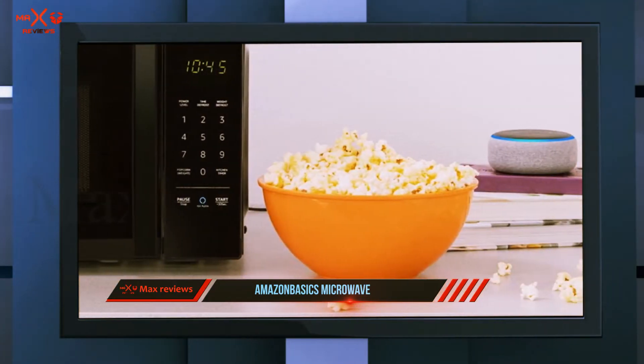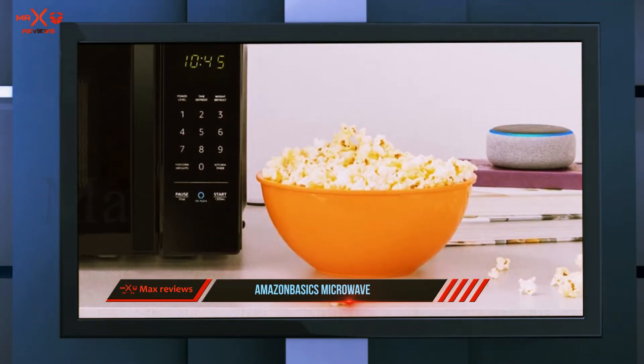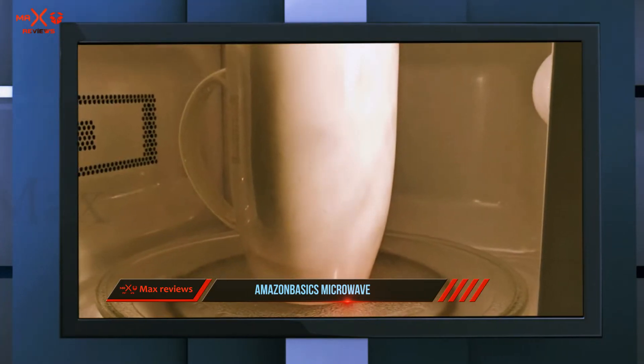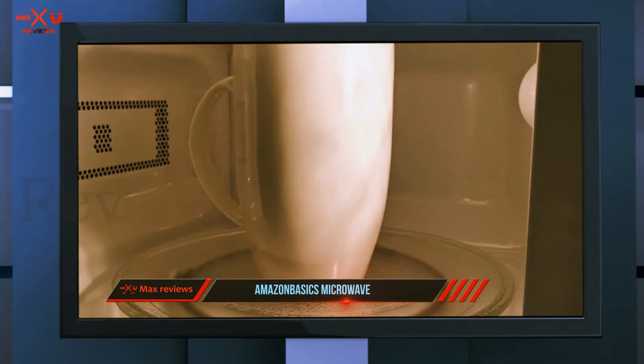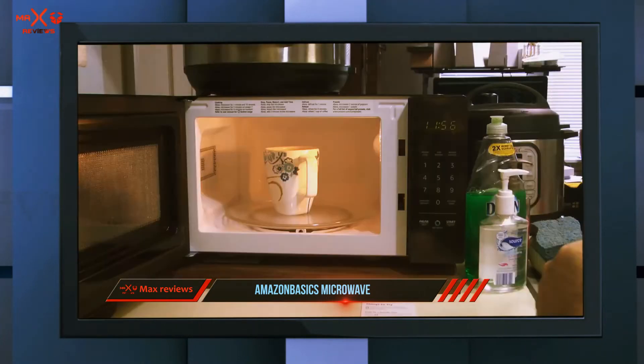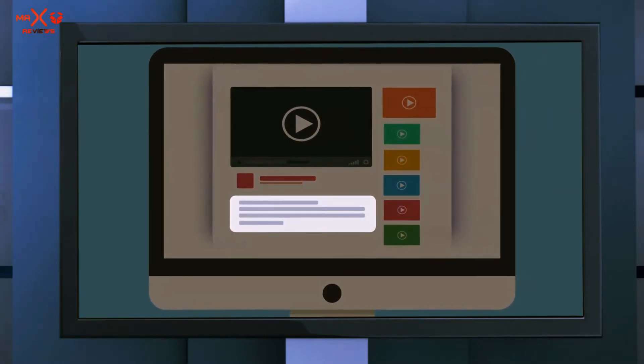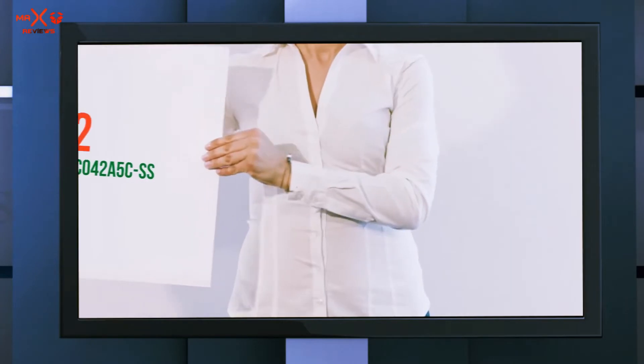It has an LED display that features a clock and a timer. The best part of this microwave might be its Alexa integration — use your Echo device to ask Alexa to heat your tea and the microwave will choose the appropriate time and power settings. Check out the description for more information and the latest price.